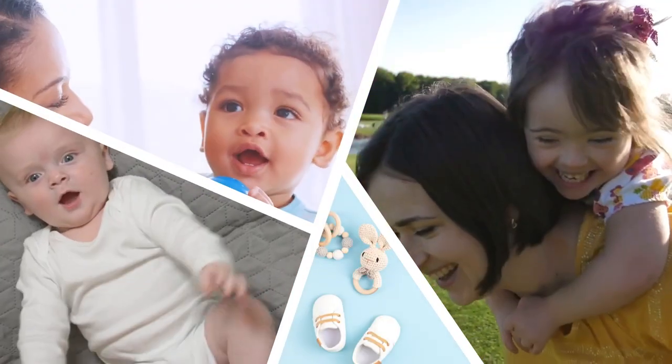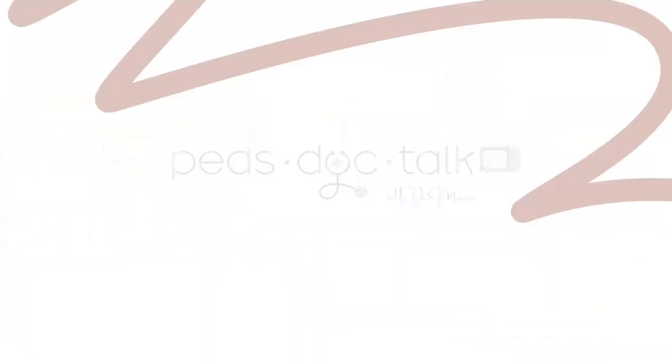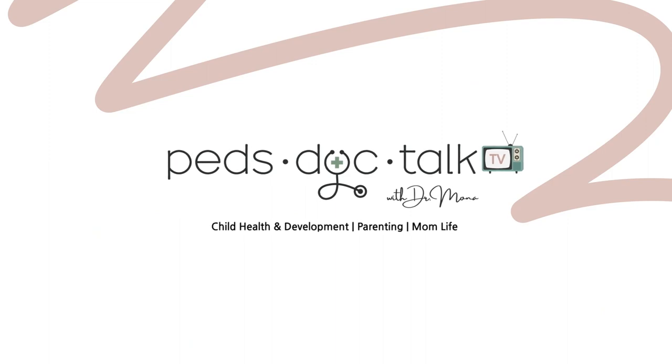Make sure you stick around to hear tried and true methods that fellow parents from our PedsDocTalk community on Instagram have recommended. I'm Dr. Mona, a pediatrician and mom. I help empower parents with easy to understand, evidence-based information so you can make the best choices for your family. Make sure to like this video and subscribe to PedsDocTalkTV to stay up to date on new content.